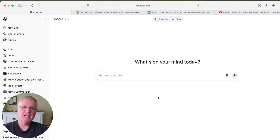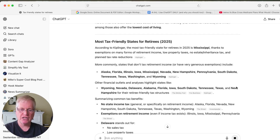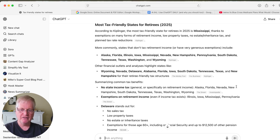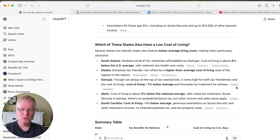As a retiree, you're often thinking about where to relocate — maybe to a less expensive state or city. ChatGPT is really effective at helping answer these kinds of questions. I get very specific in my prompts: which states are most tax-friendly, and which of these states have the lowest cost of living. You can ask two questions at once, and ChatGPT will bundle the data together and return it. It comes back with a list of the most tax-friendly states for retirees in 2025, and you can see which ones have the lowest cost of living.